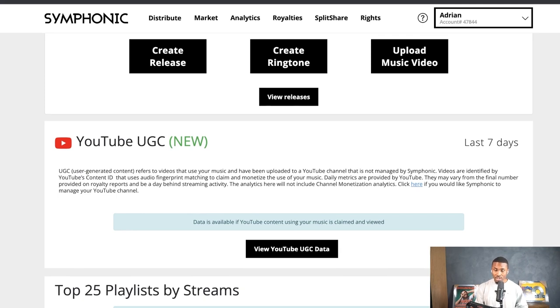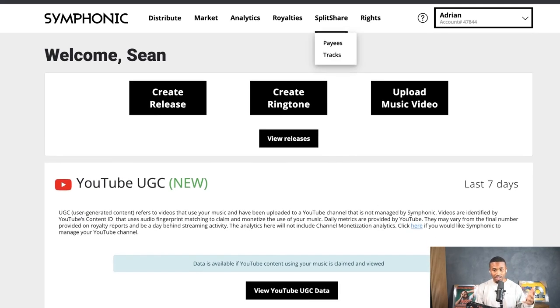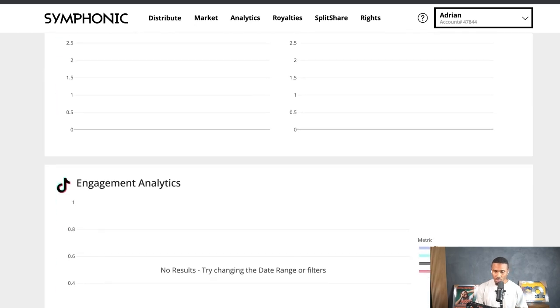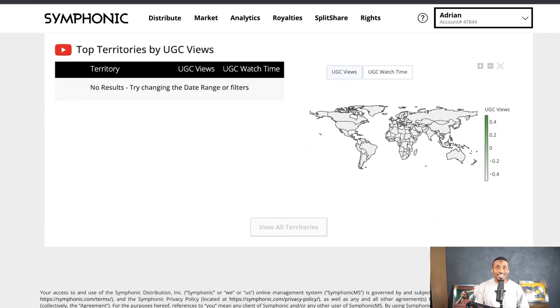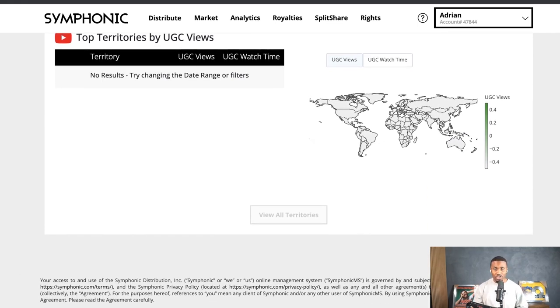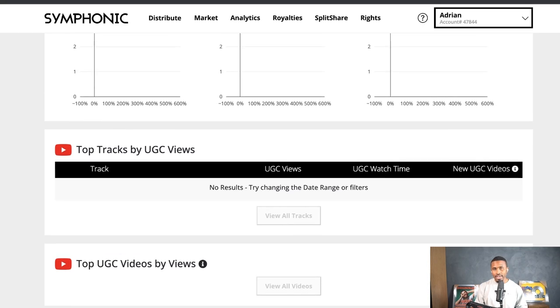Another thing that they now have, which is new, is YouTube UGC — user generated content. We basically just talked about TikTok user generated content, those videos and views and everything associated with it. But new — which I didn't even know, it just got launched — you now get that same type of data on YouTube. On YouTube you might not be as stressed about figuring out where views are coming from because you get that in your stats, but understanding the user generated content, where people are using your content, can be really helpful. And on YouTube you have even more impact and control.